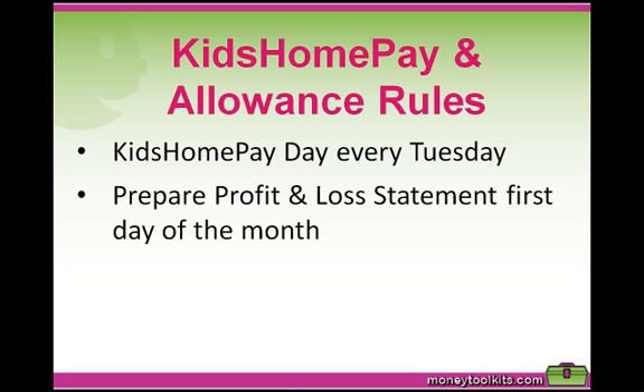Another rule might be that kids are gifted an allowance by Mum and Dad of say $1 per week per year of age, and this is paid on Kids Home Pay Day. Mum and Dad also grant $5 a week for each child's education and money magnet accounts — that's $10 per week in total — and this amount will convert to matching the child's contribution dollar for dollar once they turn 10 years of age.